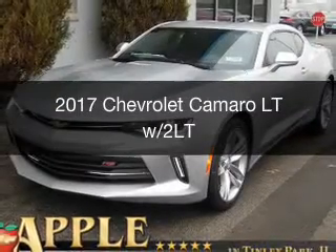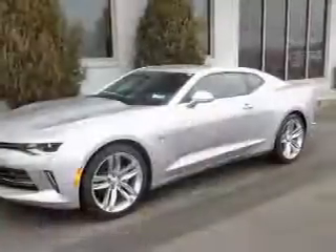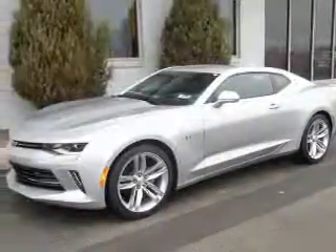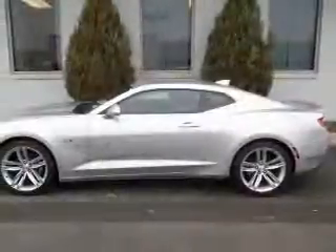This is a new 2017 Chevrolet Camaro. It's powered by rear-wheel drive, a 3.6-liter six-cylinder engine, and an automatic transmission.